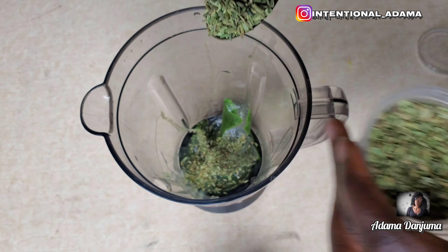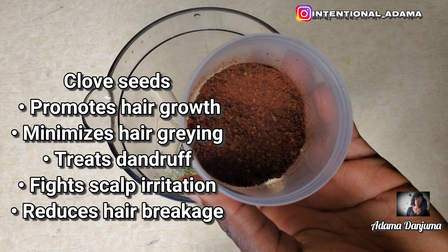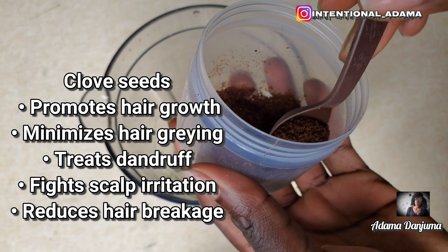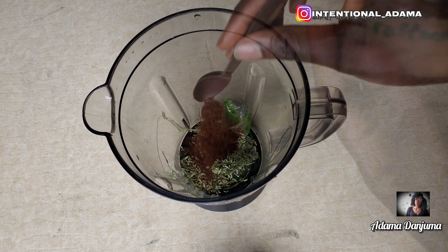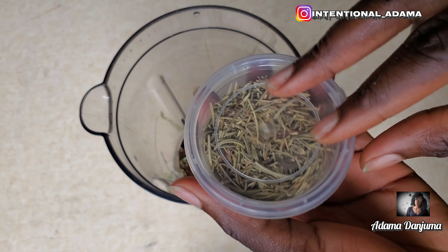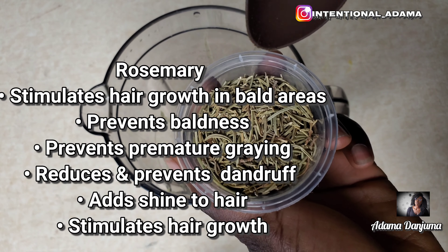We are also going to be adding some clove powder into our treatment. Clove powder is very beneficial for your hair — it helps promote hair growth, reduces hair breakage, fights scalp irritation, and many more. You're also going to need rosemary.